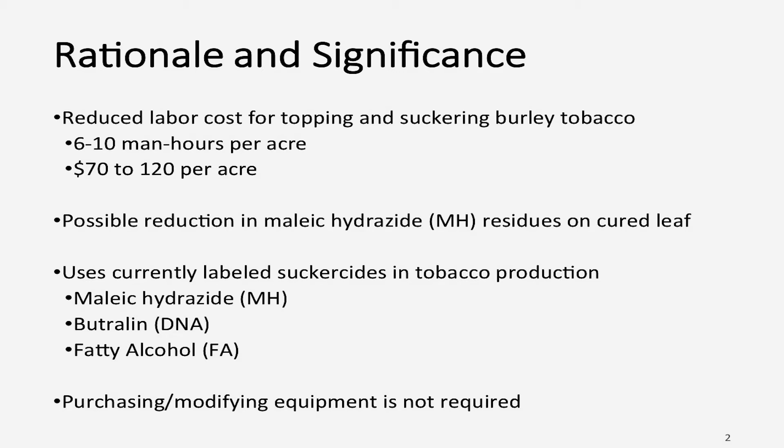We're using currently labeled suckercides: MH, butrelin, and fatty alcohols — already labeled, so we don't have to worry about special labels. We're just spraying them before you top rather than after. Also, purchasing or modifying equipment is not needed because we're already spraying.